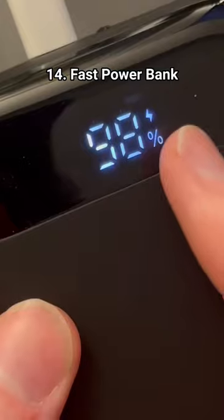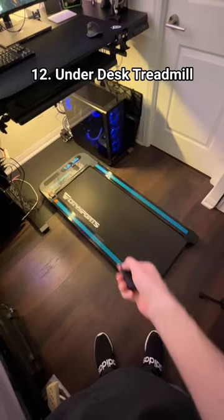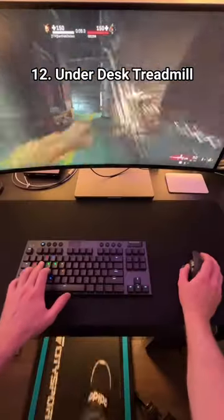This portable power bank that charges all of your shit super fast. This hot foot massager for under your desk. This portable walking pad that fits perfectly under any standing desk.